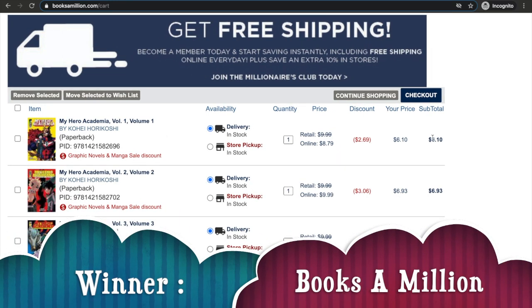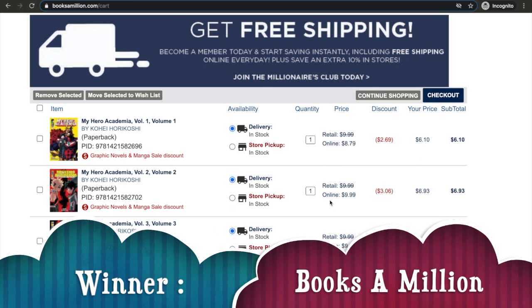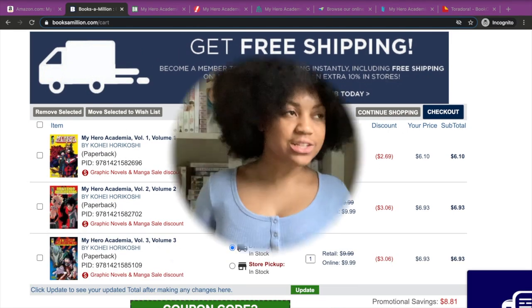For this example, my winner is Books A Million. I'm somebody that when this sale comes around I try to wait out my physical copy purchases and then buy them all at once when they have this sale. This is the option I would choose — you might think otherwise, but overall this is just my process and how I get through buying manga. Trust me, the process is worth it.